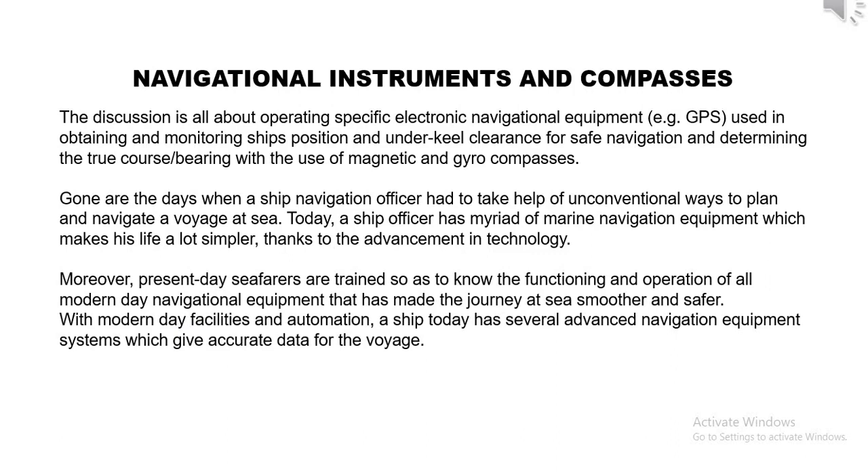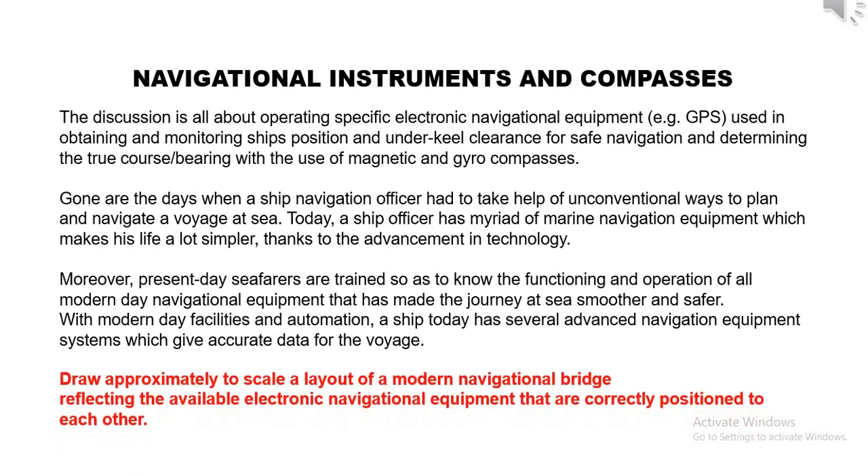With modern-day facilities and automation, a ship today has several advanced navigation equipment systems which give accurate data for the voyage. Draw approximately to scale a layout of a modern navigational bridge reflecting the available electronic navigational equipment that are correctly positioned to each other.